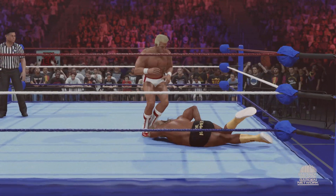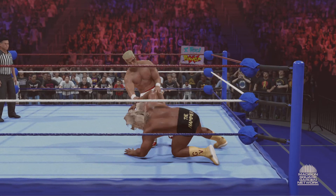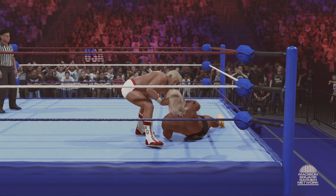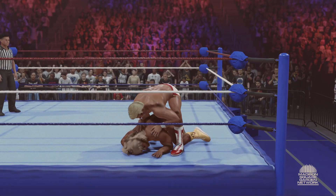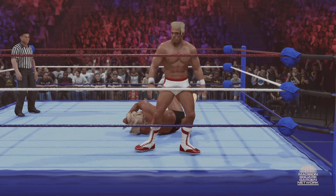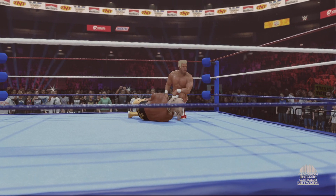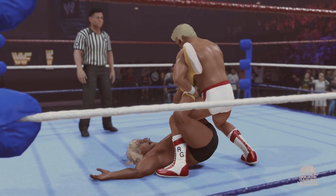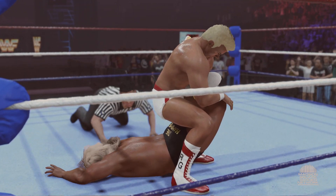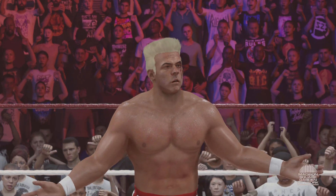Hip toss. Stopping the pain — and the forearm smash. What a stomp to the back of the neck, headed to the top now — to the sky, what a dive! About to be locked in. Here we go, guys — the sharpshooter! He taps out, and gets the submission match win. Here is your winner.